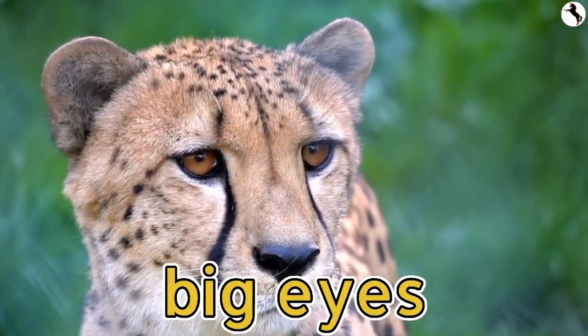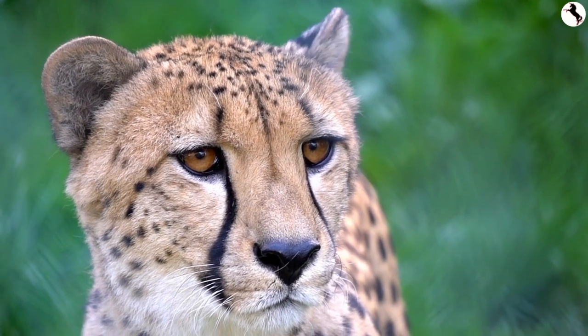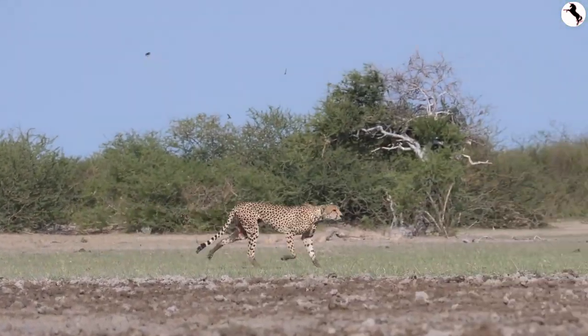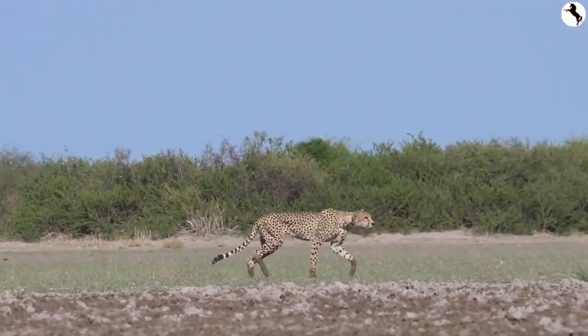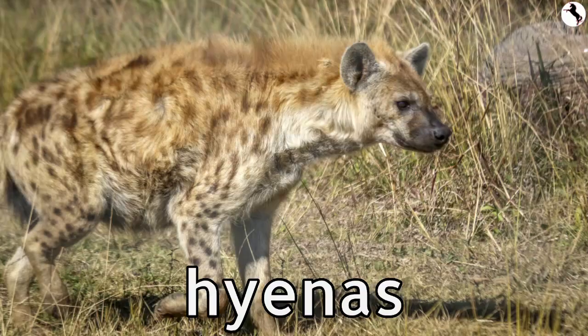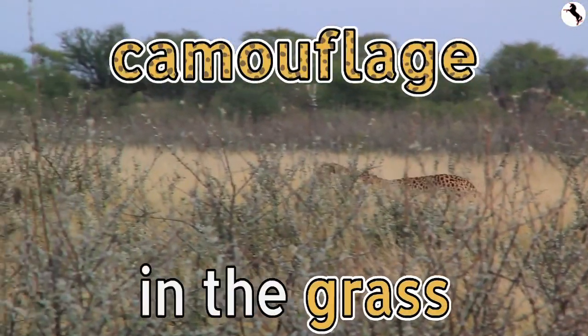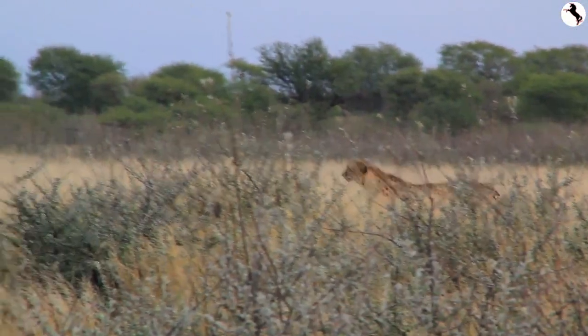Cheetahs use their big eyes to see prey. These fierce cats hunt during the day to avoid competition from more powerful predators such as lions, hyenas, and leopards. Their beautiful spotted fur helps them camouflage in the grass and get closer to prey.